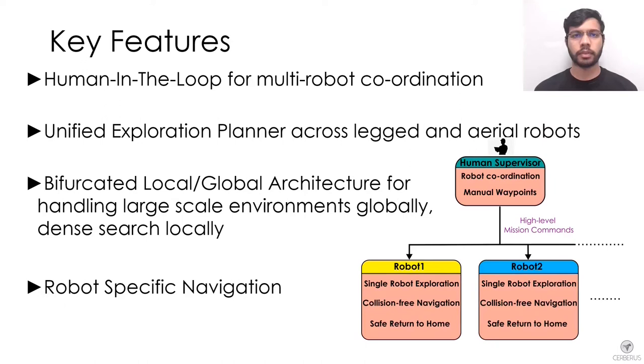The human supervisor is responsible for high-level coordination, deciding what part of the environment each robot will explore, while each robot performs its assigned exploration task fully autonomously. We utilize a graph-based exploration planner that works across all robotic platforms of the team, with a bifurcated local and global planning architecture to handle large-scale environments and perform efficient local exploration considering robot constraints.